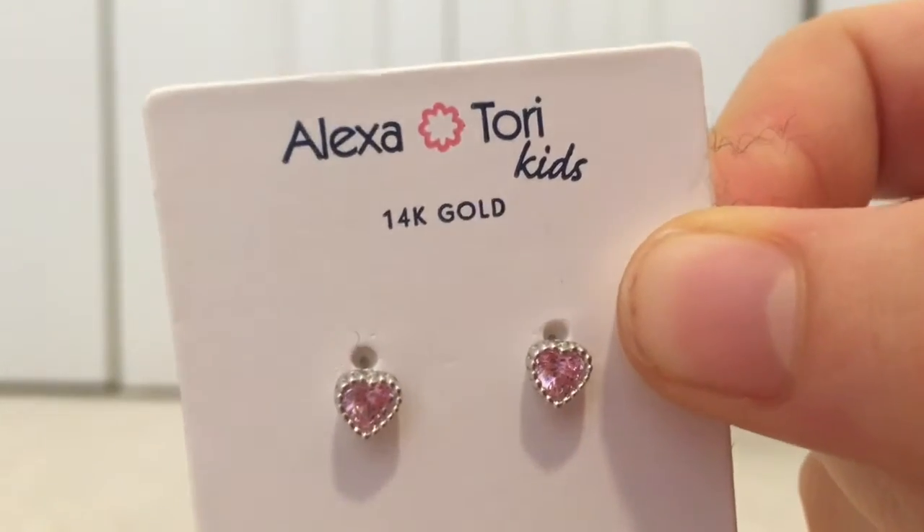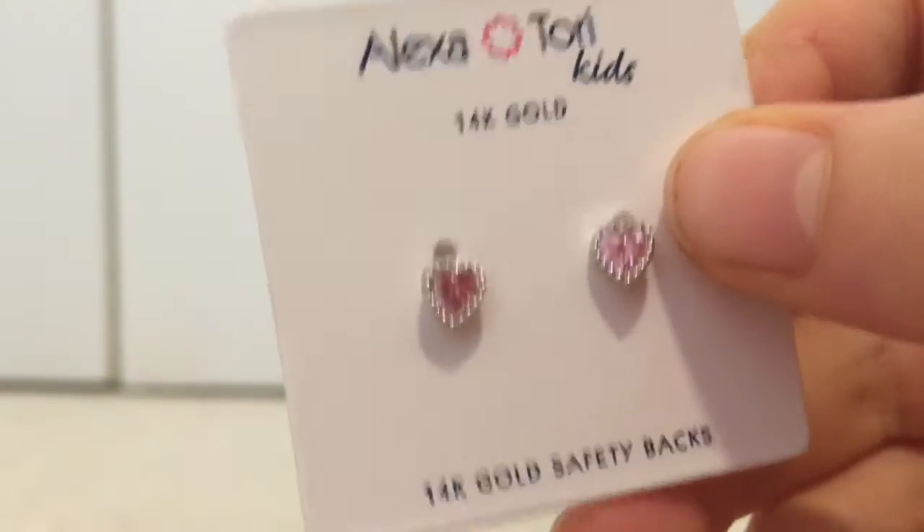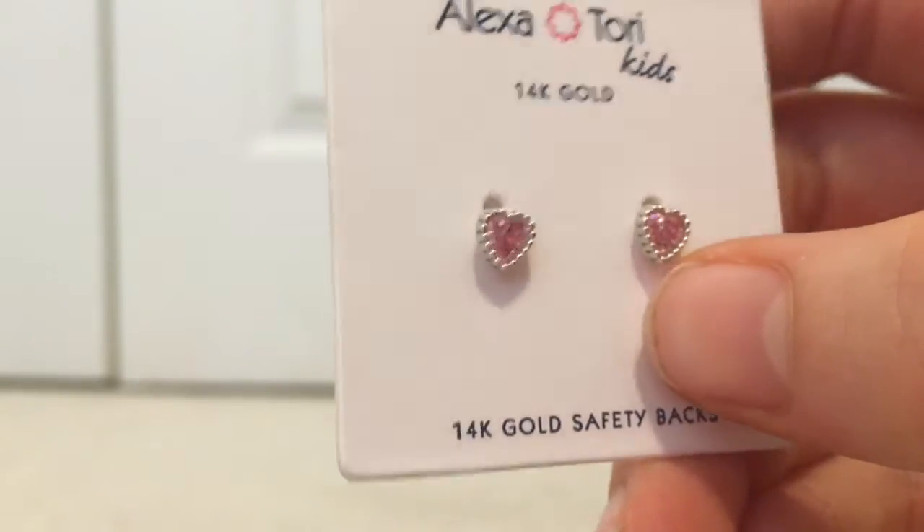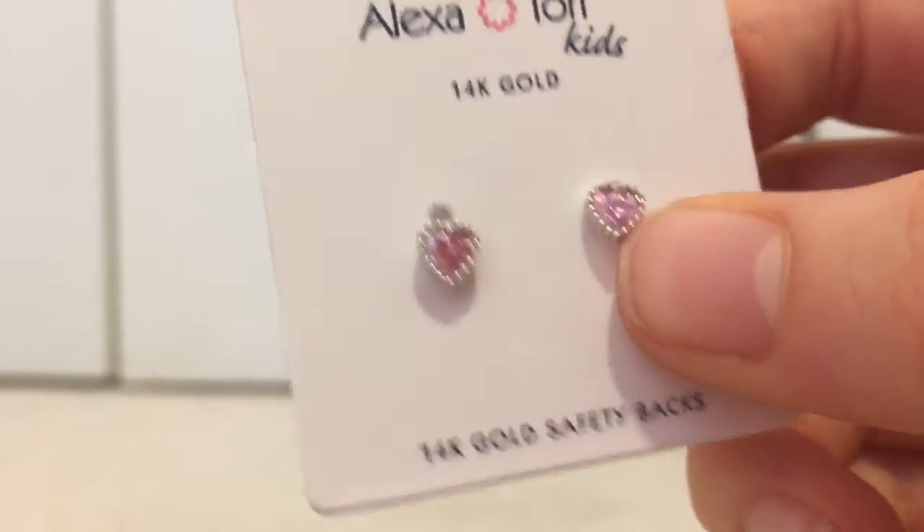My first item is these Alex and Tori kids earrings. They're just some nice gold earrings with little pink hearts, and I absolutely love the pink little hearts because I'm just that kind of person. I really like these — they're really adorable.